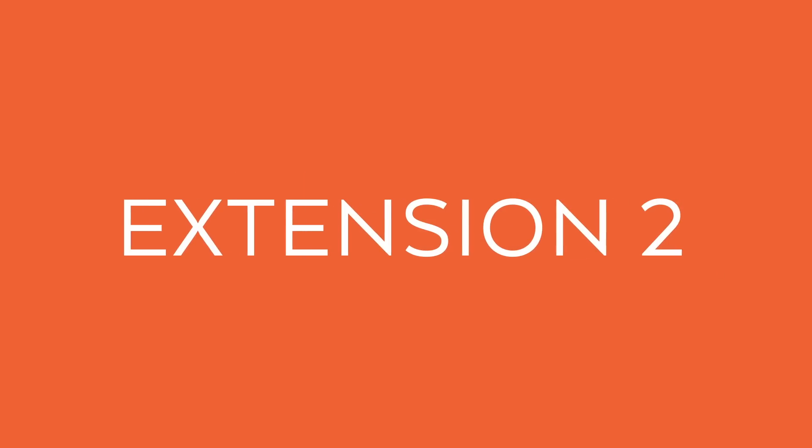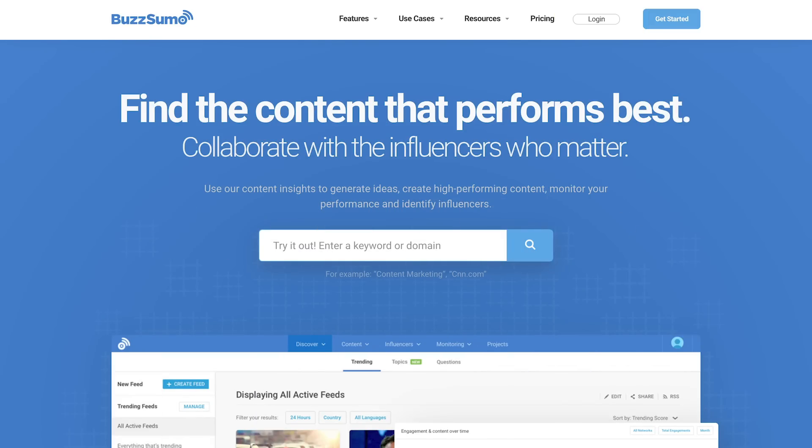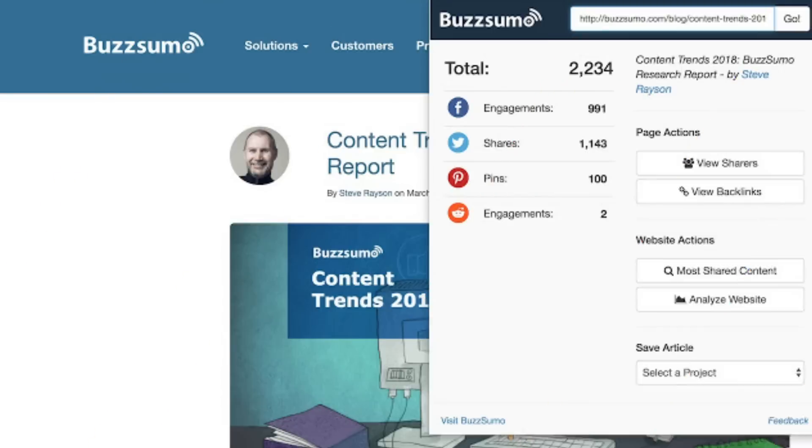The second extension that I love is Buzzsumo. It's a tool that shows you a detailed breakdown of how content pieces and topics perform online. The extension does the same thing, but in fewer clicks — it allows you to visit any page and see instant performance metrics. This allows you to create real-time content strategy or brainstorm content topic ideation. When you're reading some random article and you see it has a lot of social shares, this will help you improve what you're doing so you can create the best information out there.